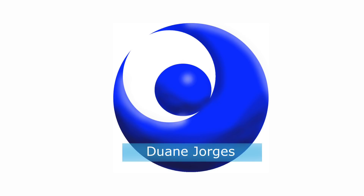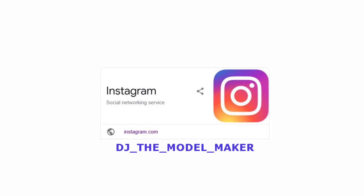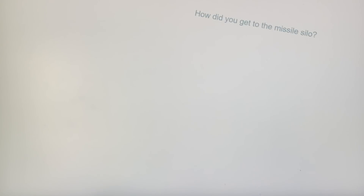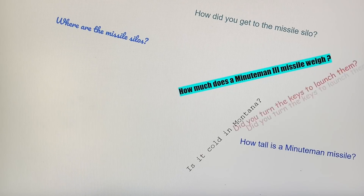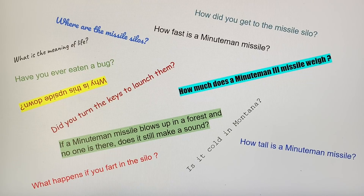Hi there and welcome. I'm Duane Yerges. On Instagram I'm DJTheModelMaker. Some of the people that follow me on social media have been asking me a lot of questions about the Minuteman silo model I've been building. So I want to take you on a virtual tour of a Minuteman III missile silo to answer some of those questions.